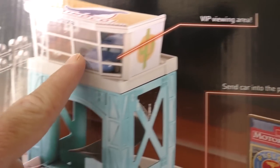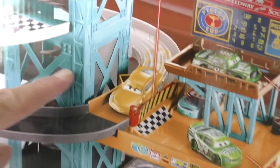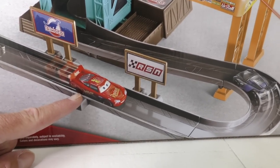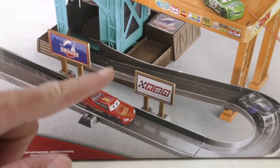You can hang out up here in the VIP queuing area, or send the car down to the pit stop. And it even has an announcer's booth. And there's Lightning right there. Hey, Lightning, it looks like you're having a lot of fun in your Piston Cup Motorized Garage.